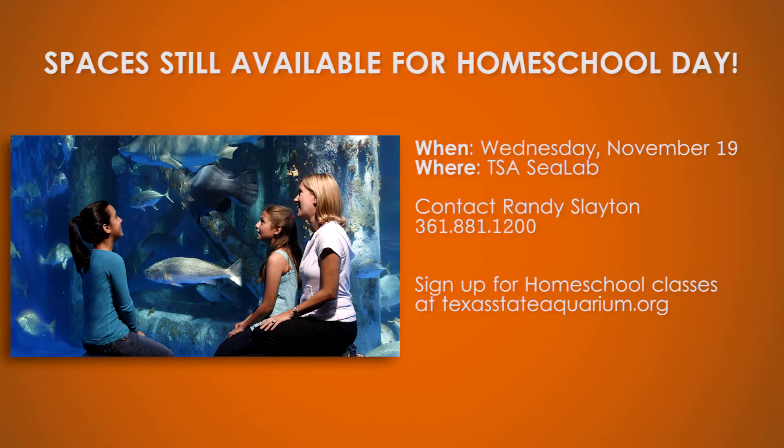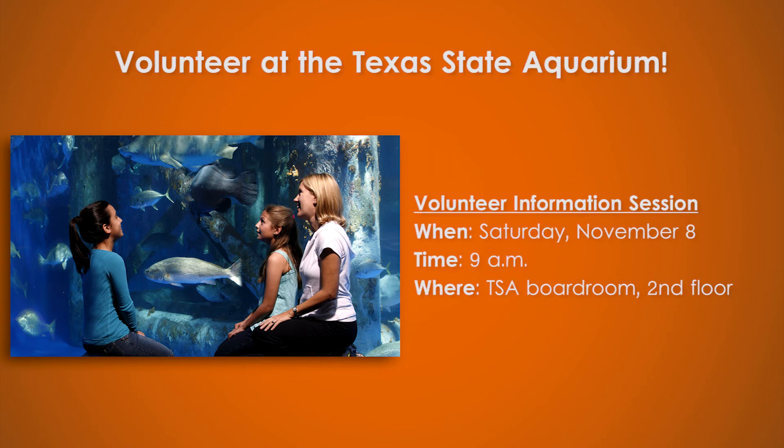And now here's some information about upcoming events at the aquarium. Come to Sea Lab for homeschool science classes on Wednesday, November 19th. Each class is unique and employs hands-on discovery activities. Classes are available for grades K-12 and are at least two hours long. For more information and reservations, please contact Randy Slayton at 361-881-1200 or visit our website at TexasStateAquarium.org. Love animals as much as we do? The aquarium is a great place to volunteer or intern. We will be having a volunteer information session on Saturday, November 8th in the Texas State Aquarium boardroom on the second floor at 9am.